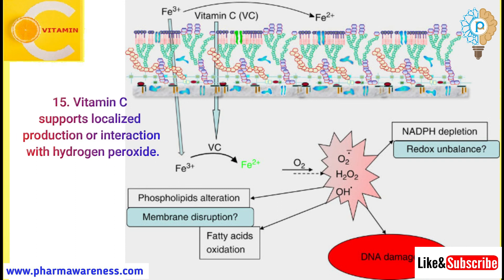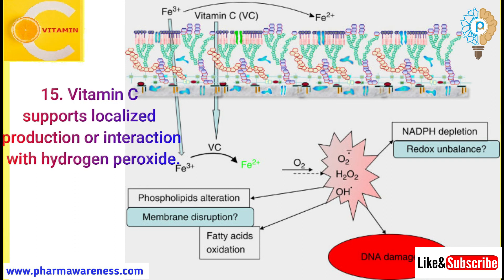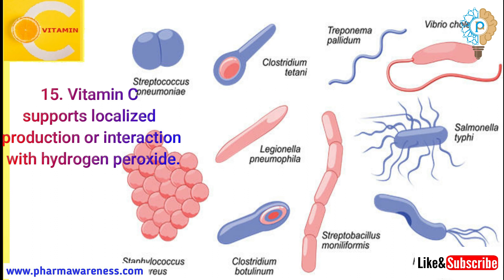Number 15: Vitamin C supports localized production and interaction with hydrogen peroxide. Vitamin C and hydrogen peroxide can kill microorganisms and can dissolve the protective capsules of certain bacteria such as pneumococci.